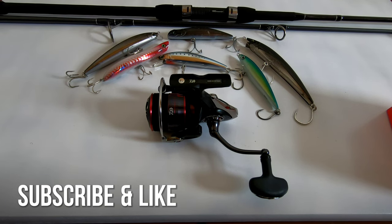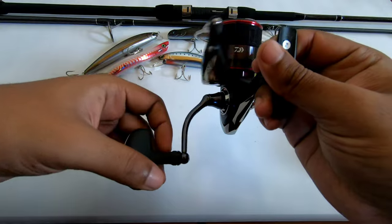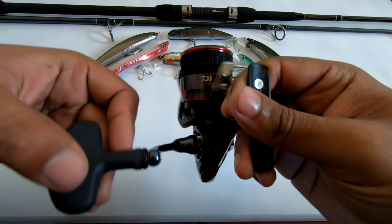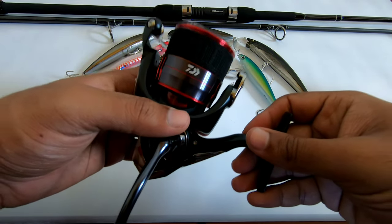Today we're going to talk about: is it worth getting the Diafuego in 2022? To make it short, the answer is yes — the Diafuego is still a fantastic reel for the price. I haven't found anything I like to replace it as yet, and I own quite a few reels. This is my go-to reel.